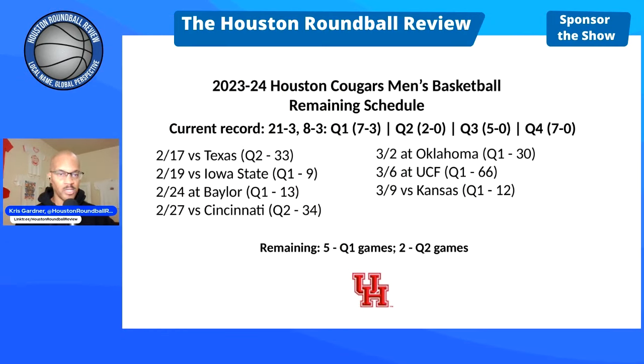The Cougs' record breaks down as follows: 7-3 in Q1, 2-0 in Q2, 5-0 in Q3 (used to be 4-0), and 7-0 in Q4. All 7 of those Q4 wins are from the non-conference schedule.